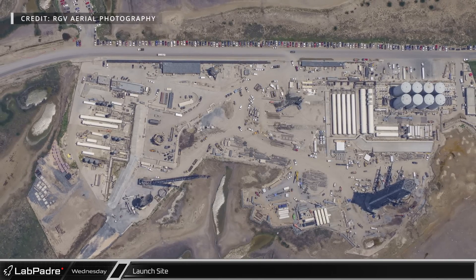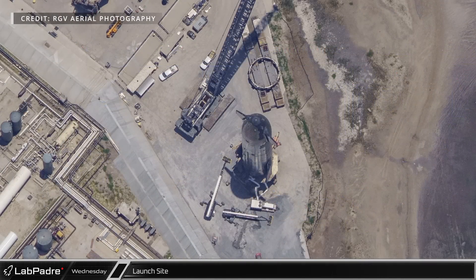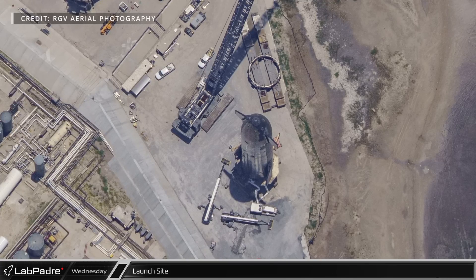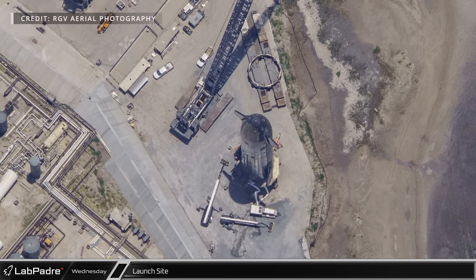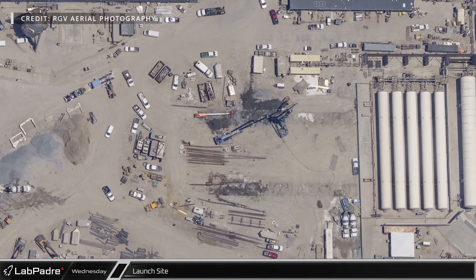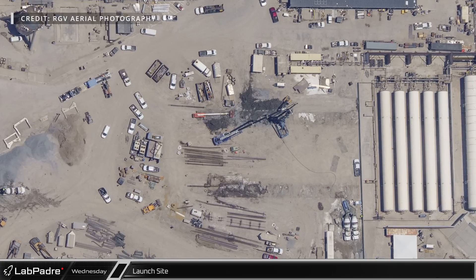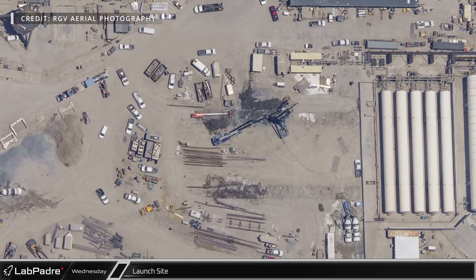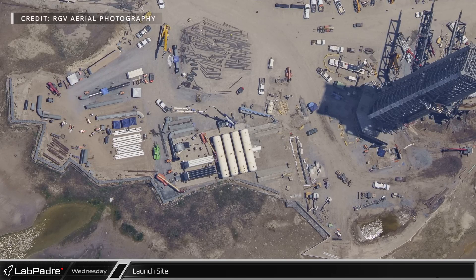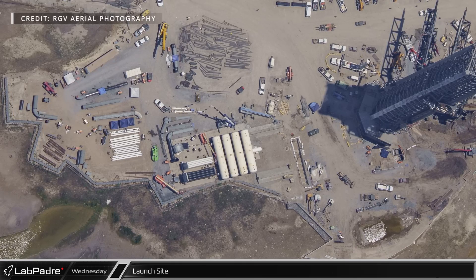Down Highway 4, the launch site continues to see a flurry of activity as SpaceX works to prepare for the next launch. At suborbital pad B, the crane has been disconnected from Ship 25 and road closures have started to appear on the county website, indicating that a static fire is likely in the near future, although these road closures have recently been canceled. On the former landing pad, more piles are being placed to support additional horizontal storage tanks as SpaceX works to phase out the vertical tank farm. Many sections of pre-fabricated piping and new high-pressure gas canisters show that while SpaceX is pushing forward at full speed with the new system, there is still a lot of work yet to come.